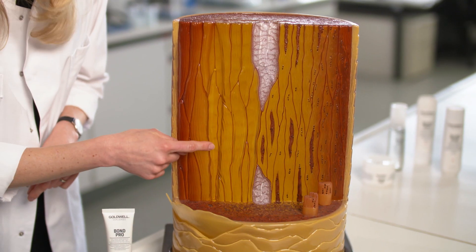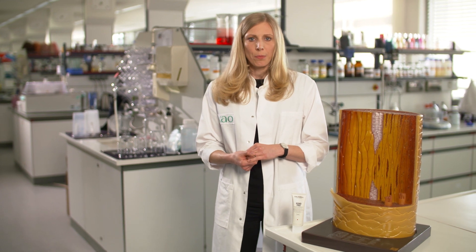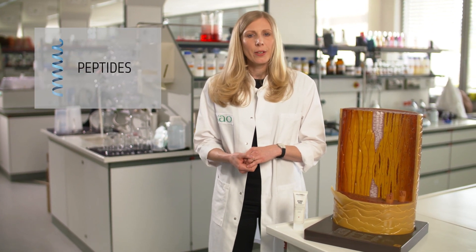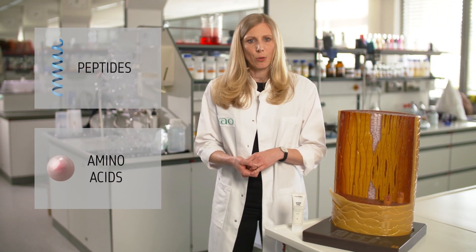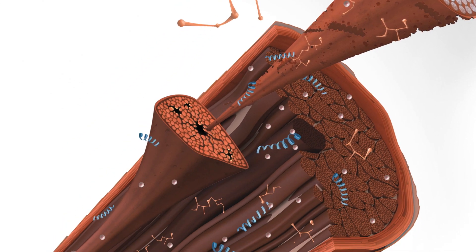If the cortex gets damaged, for example due to environmental stress or chemical over-processing, protein in the hair gets lost. This causes small holes in the hair structure and the hair becomes unstable. With the Inter-Amino Bond Builder, peptides — which are small proteins — and amino acids, the single elements of peptides and proteins, penetrate into the hair cortex, filling these holes.